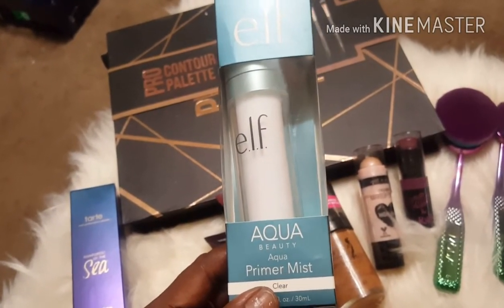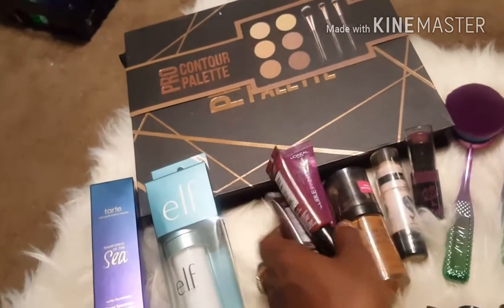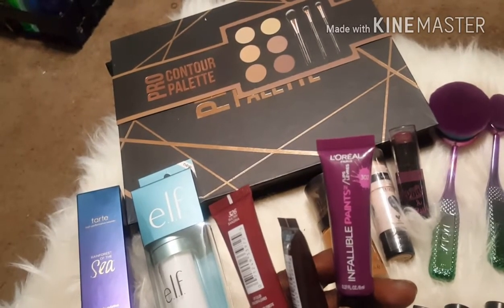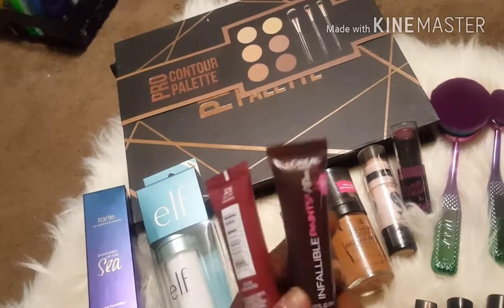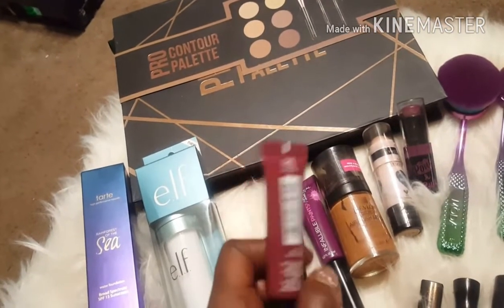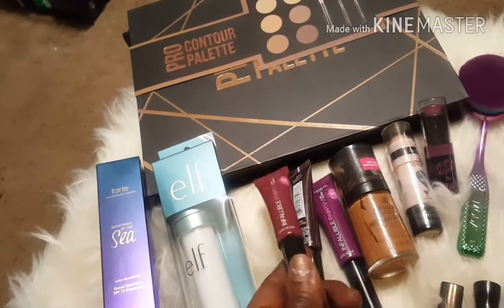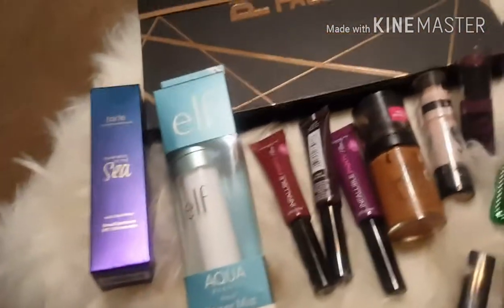Then I picked up these three L'Oreal Infallible lip paints. I picked the colors 302, 304, and 326. I have bought some before, but my daughters took them, so I went back and got me some more.